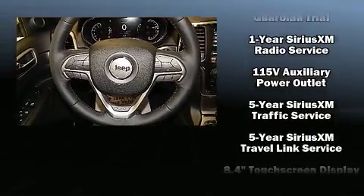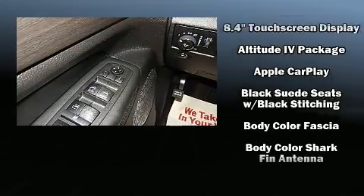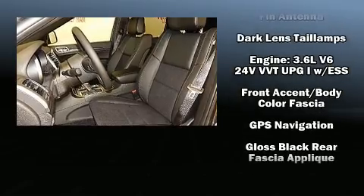Top features include heated front seats, leather upholstery, voice-activated navigation, and a blind spot monitoring system.